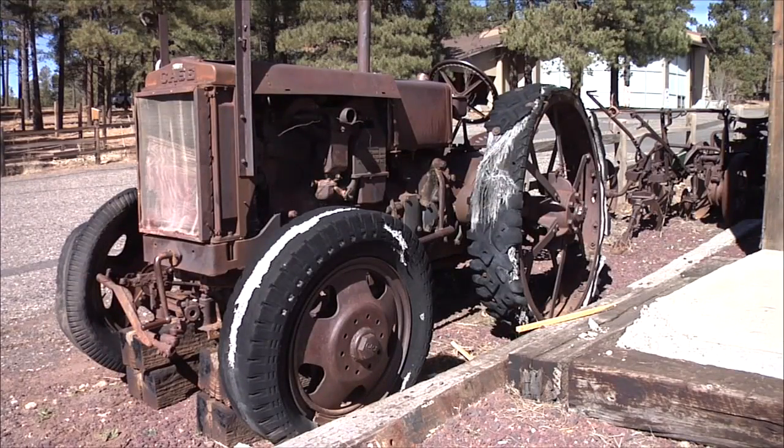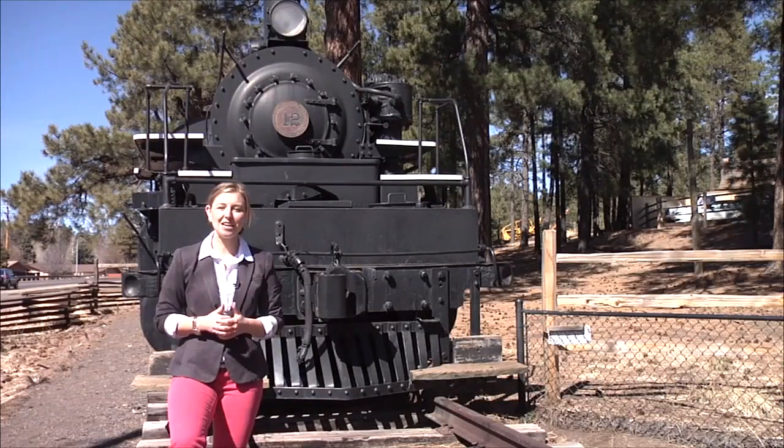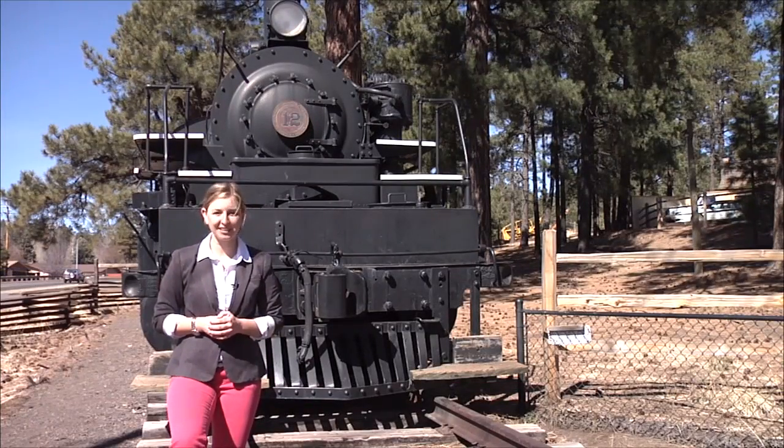25 to 30 of those objects will be on display at the Pioneer Museum when it plans to reopen March 1st. For NAZ Today, with videographer Nick Ponticello, I'm Colleen Sikora.